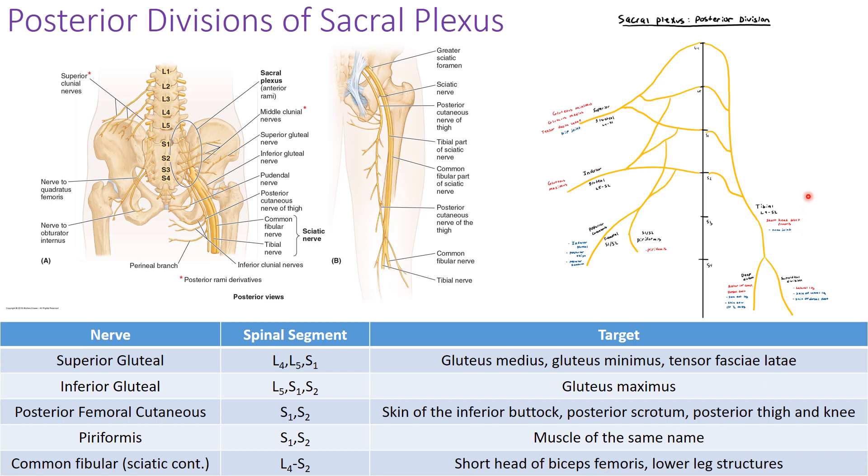Looking at this image, I recognize that it says 'tibial' — this should not be tibial. This is definitely supposed to be the fibular nerve.